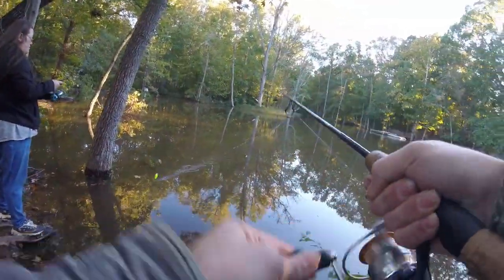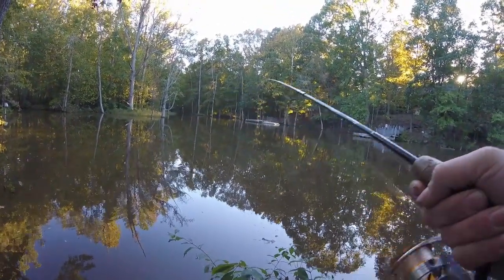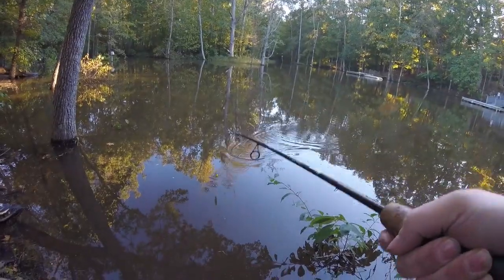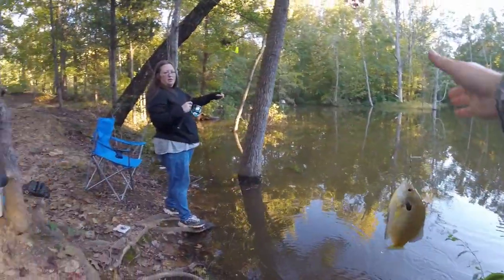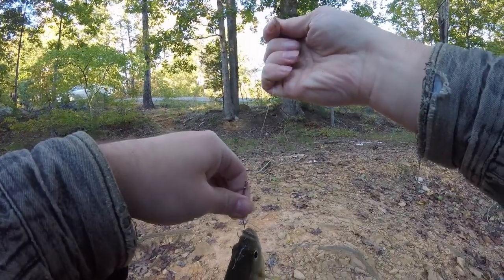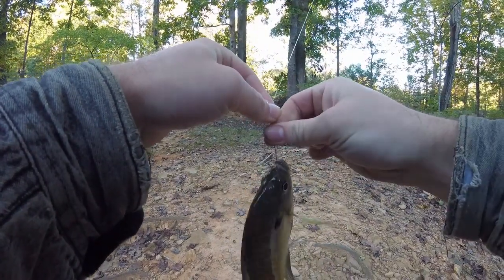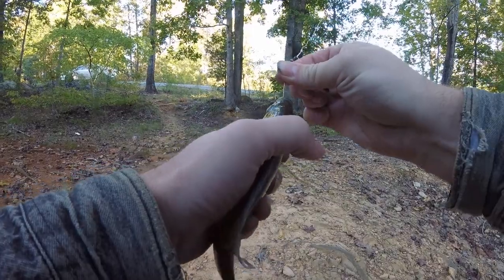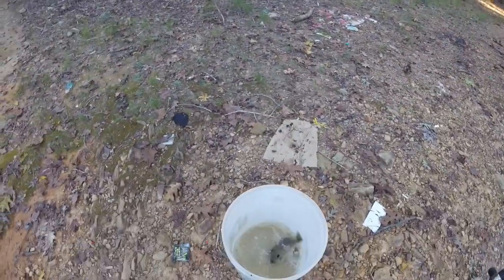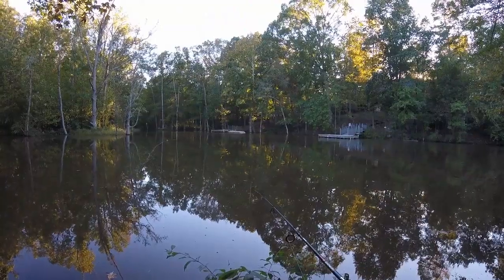Got him this time — feels heavy enough. Might be a shellcracker the way it's pulling. Yeah, look at that — that's a big bluegill! This one's getting eaten. All right, food — thanks for biting, bud. Wondering where you guys were. Fill up that bucket for me, hold still. Good — right on the camera, you little — good job.